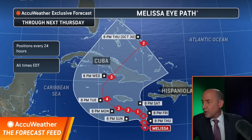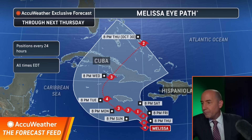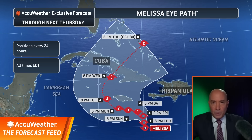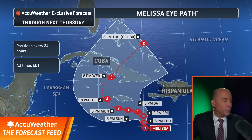What we think is going to happen is in between. This is a very bad scenario for Jamaica — very bad. This would bring catastrophic flooding and hurricane winds into Jamaica. And this would also be a very bad storm for Cuba.